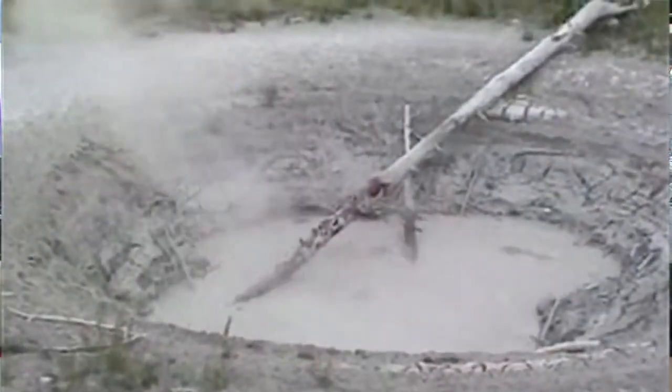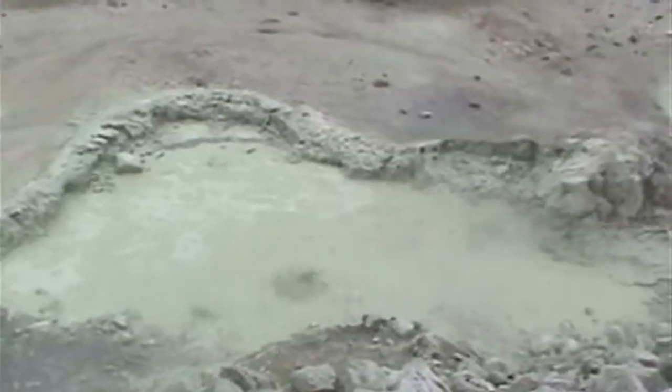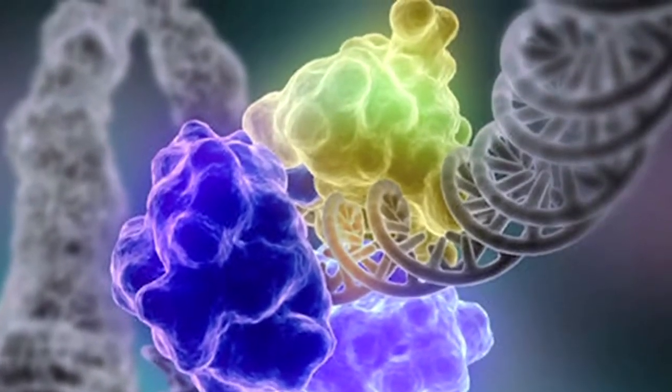My lab is using a rather unique model organism that hasn't been popularly used for this sort of thing in the past. The organism lives in the boiling mud pots of Yellowstone National Park — it lives in boiling acid, suffers DNA insults on a daily basis, and uses proteins to repair DNA double-strand breaks that are very much like the proteins that you and I use.